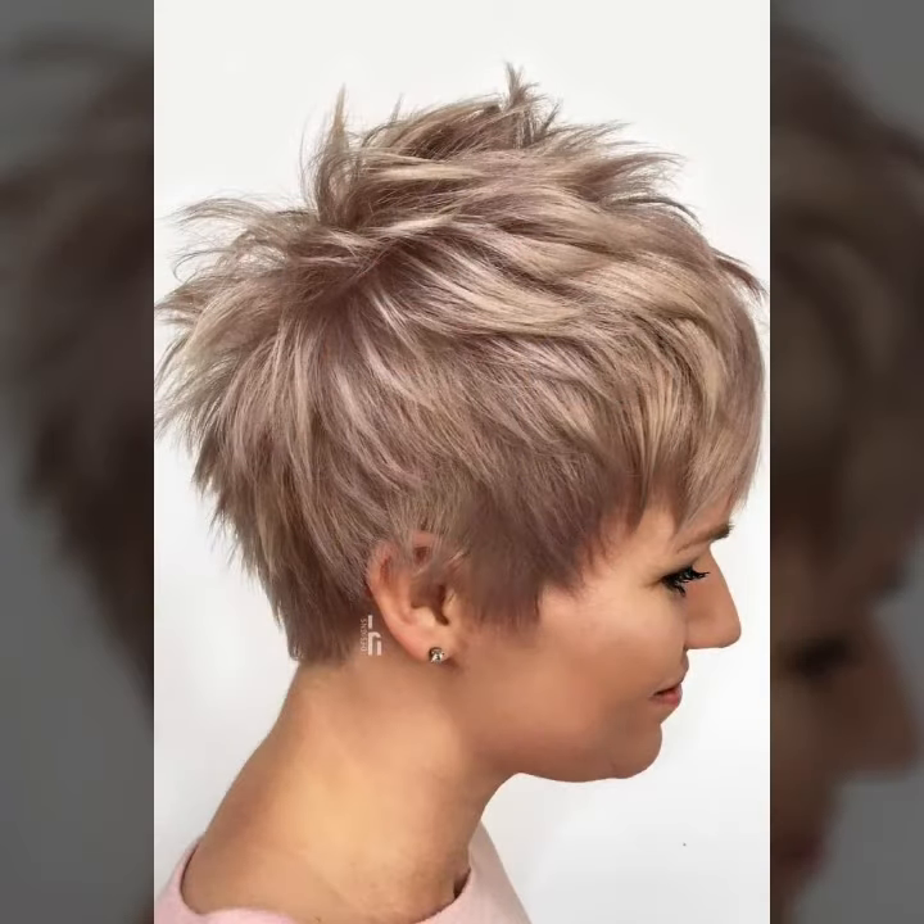Short haircuts, bob haircuts, pixie haircuts, and different dye hair colors are today's trendy fashion. If you love following trends and fashion, you can cut your hair and style it in different ways. You can choose any haircut or hair color according to your choice.